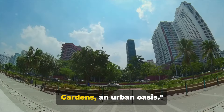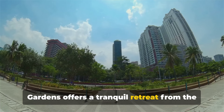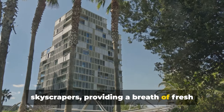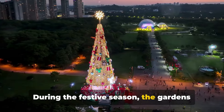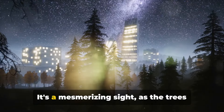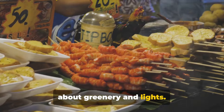Let's stroll into Ayala Triangle Gardens, an urban oasis. Nestled in the heart of Makati, Manila's central business district, Ayala Triangle Gardens offers a tranquil retreat from the city's hustle and bustle. This verdant sanctuary serves as a refreshing contrast to the surrounding skyscrapers, providing a breath of fresh air and a touch of nature amidst the urban landscape. During the festive season, the gardens transform into a magical spectacle, adorned with a stunning lights display that attracts locals and tourists alike. It's a mesmerising sight as the trees twinkle under the night sky, casting a warm glow over the park.